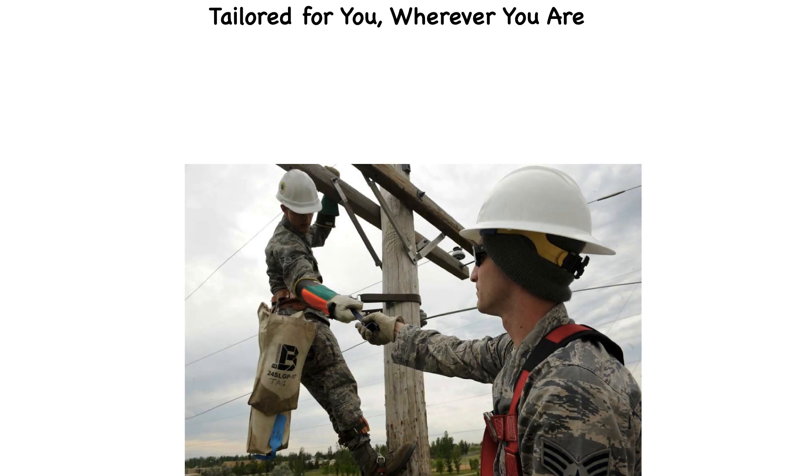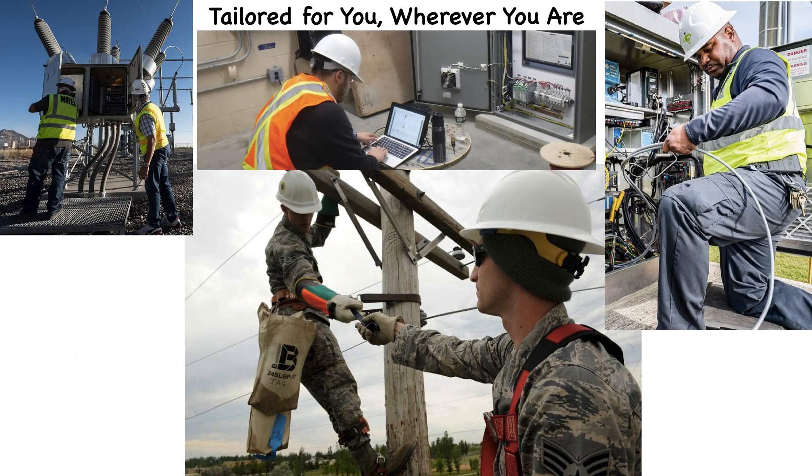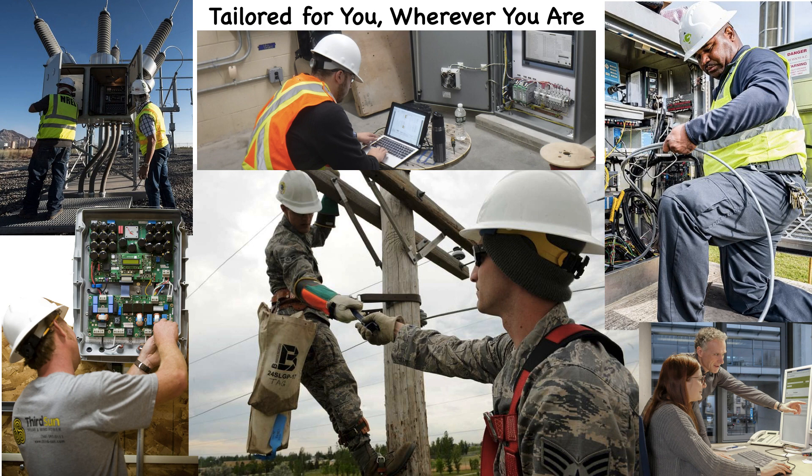Whether you're a young novice ready to embrace the world of electricity, or a seasoned veteran seeking a refresher, there's a course for you. These aren't just presentations — they're your companion in the exciting realm of electrical exploration.